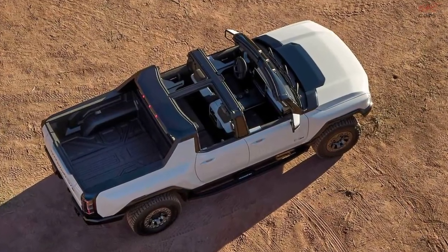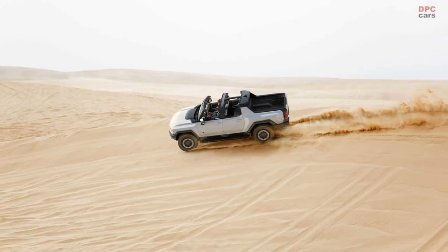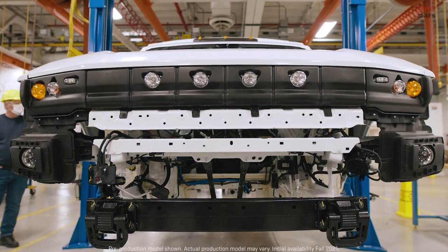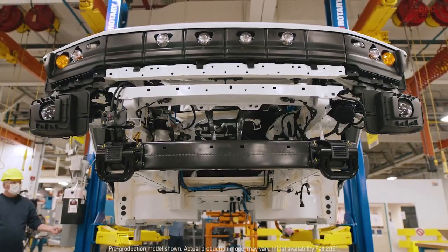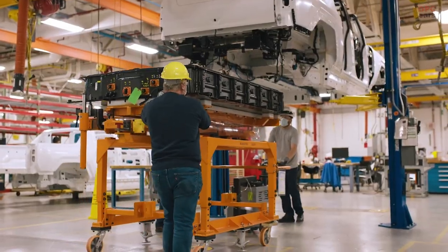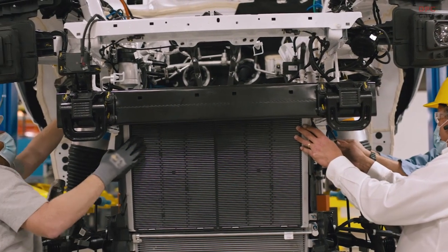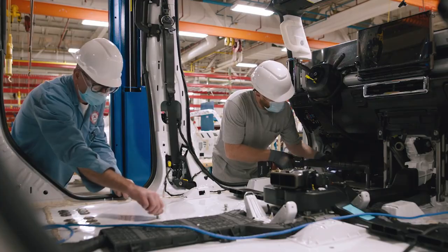Our job with this pre-production testing is to refine the vehicle's physical capabilities — everything from propulsion, chassis controls, and the e-wheel drive system to steering, braking, and suspension components. Just about every aspect of the vehicle gets put through the paces to elevate its ride and handling characteristics.